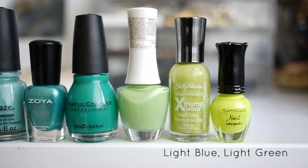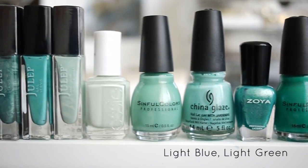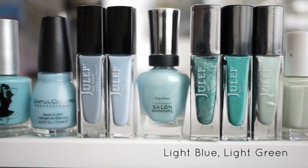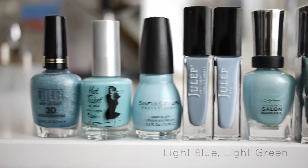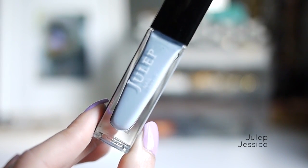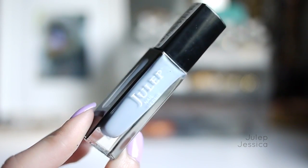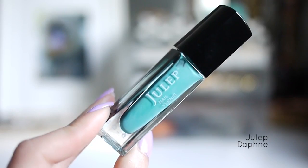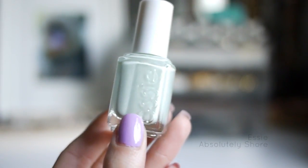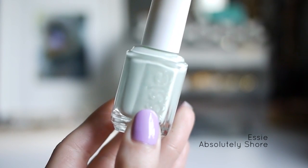Here are my light blues and light greens. One of my favorite light blues is Julep Jessica, an opaque light blue. The formula is a little bit thick, but I don't mind it because it's hard to find light pastel colors that are opaque. This next one is Julep Daphne, a medium seafoam greenish blue. One of my favorite Essie polishes is Essie Absolutely Shore — on the nails, it's almost white with a little tint of seafoam green.